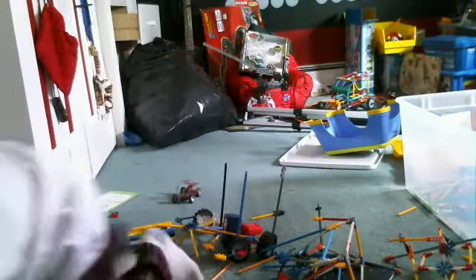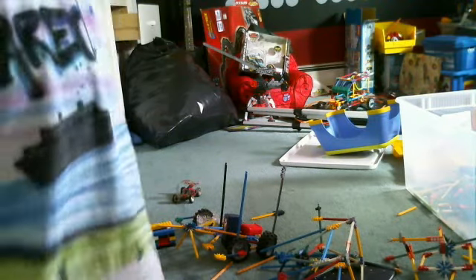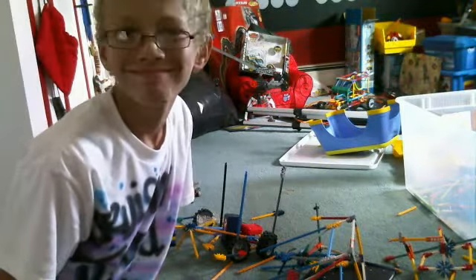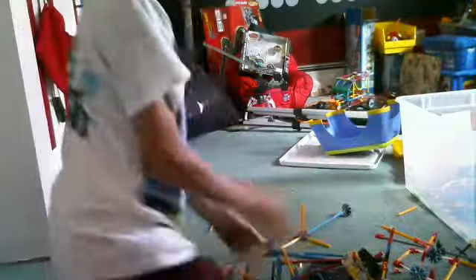That was kind of funny. Alright, let's do this! Here we go. You saw what it looked like before. This is after.